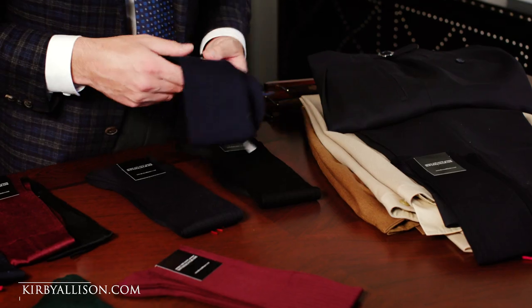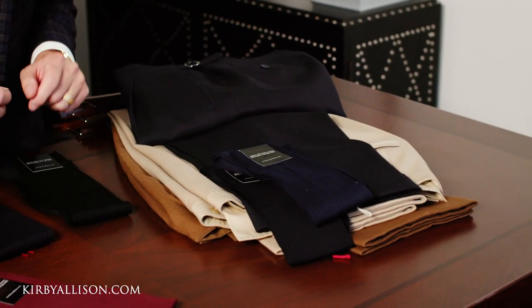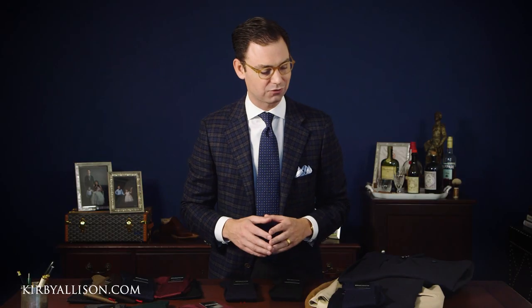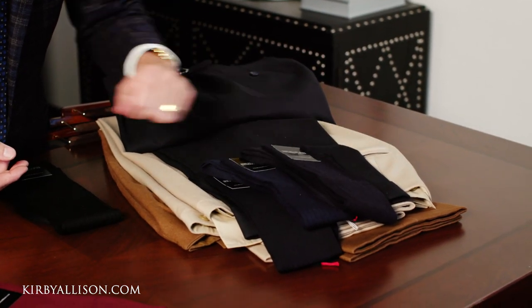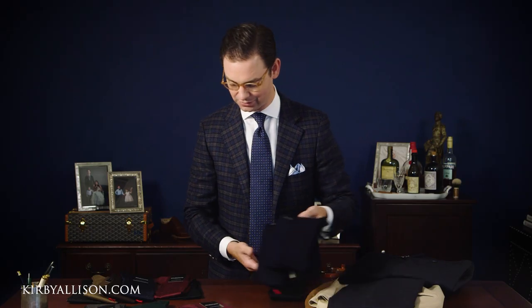Now let's look at our cashmere socks — they're slightly on the light side for this pair of trousers, but otherwise perfectly appropriate. And our 100% wool socks work perfectly with these navy trousers as well.